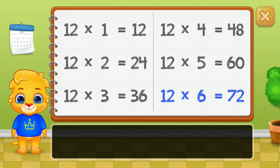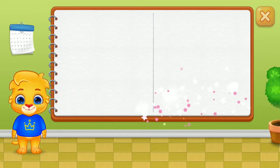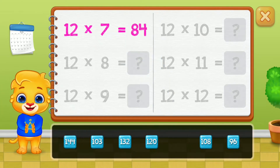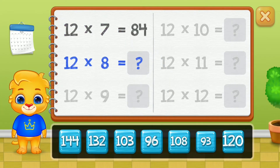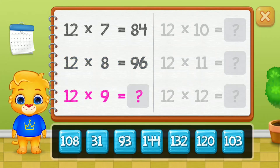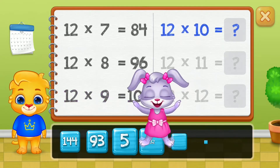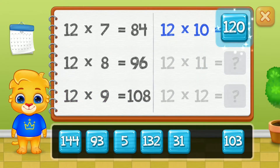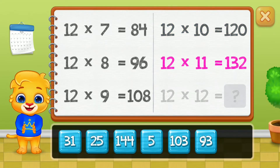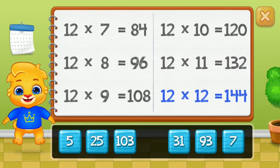Seventy-two, eighty-four, ninety-six, one hundred and eight, one hundred and twenty, one hundred thirty-two. Well done! One hundred forty-four.